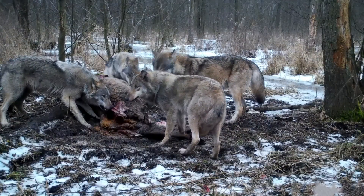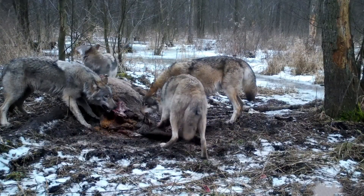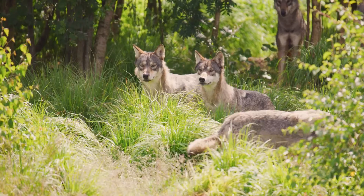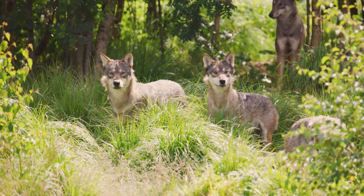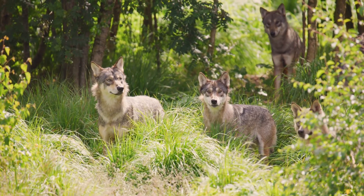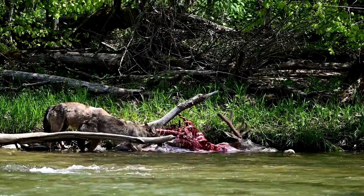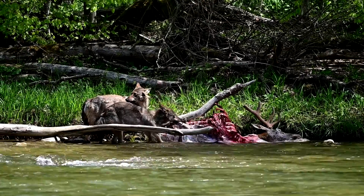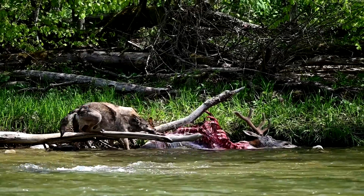Wolves hunt in packs, allowing them to tackle prey much larger than themselves, such as deer and elk. Their social structure is not only beneficial for hunting, but also for raising their young, which are fed meat by the adults. The pack behaviour of wolves shows how working together helps them hunt better and take care of their young, which is important for their survival.